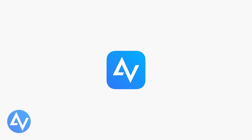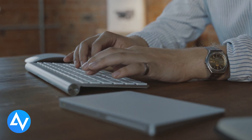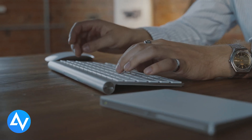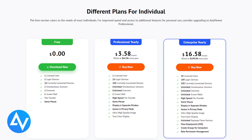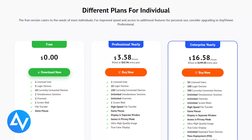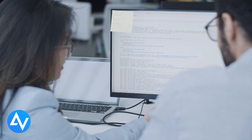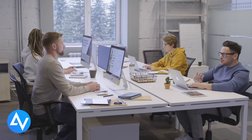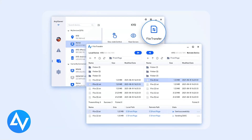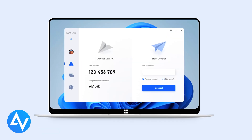AnyViewer is a straightforward and secure way to control your devices remotely. Whether you're helping someone troubleshoot or accessing files, it's simple to use and highly encrypted. The free version offers plenty, but paid plans unlock perks like privacy mode, higher resolution, and managing more devices. It supports mass deployment and faster speeds, great for businesses or IT teams. It works on Windows, iOS, and Android, and on Windows, file transfers can go up to 10 megabytes per second. The clean, simple interface makes it great even for beginners.